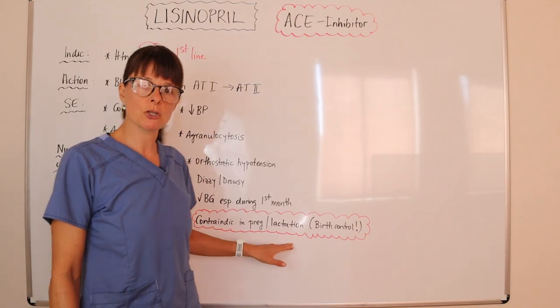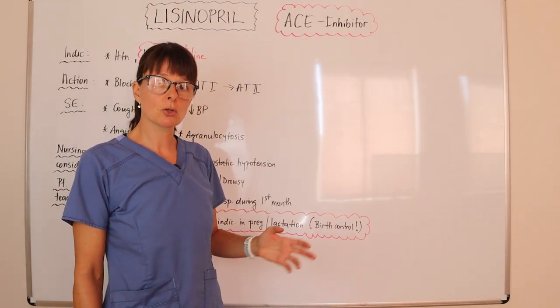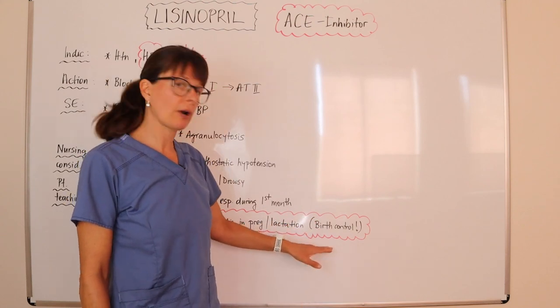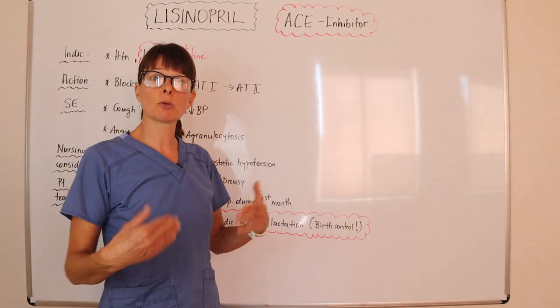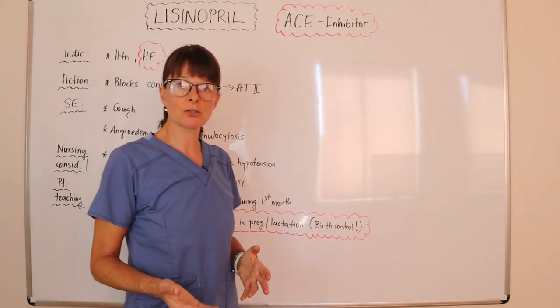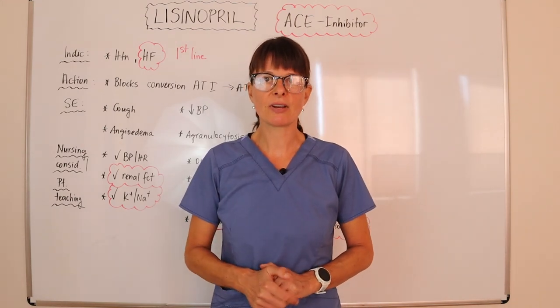ACE inhibitors are contraindicated in pregnancy and lactation. If this is a patient of childbearing age, it is very important to make sure they are on a reliable method of birth control. If they are planning to become pregnant, they should talk to their provider so they can be switched to a different medication.